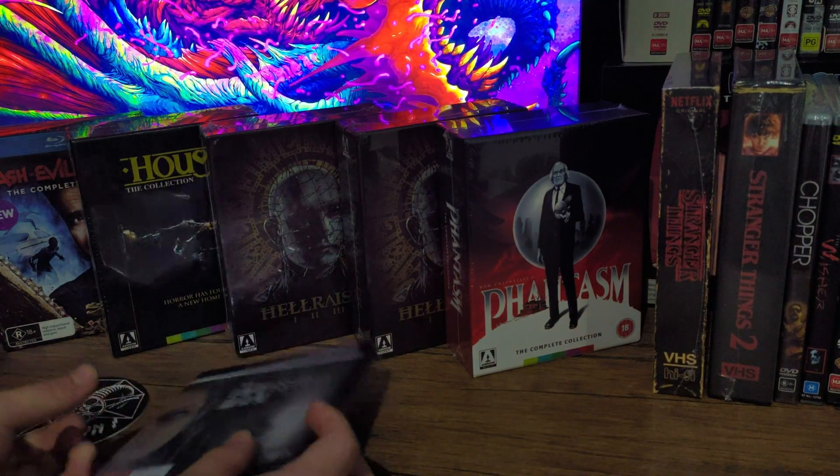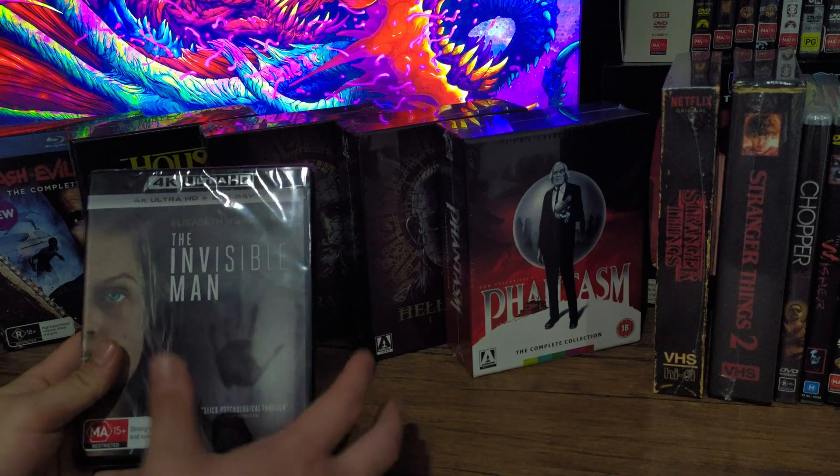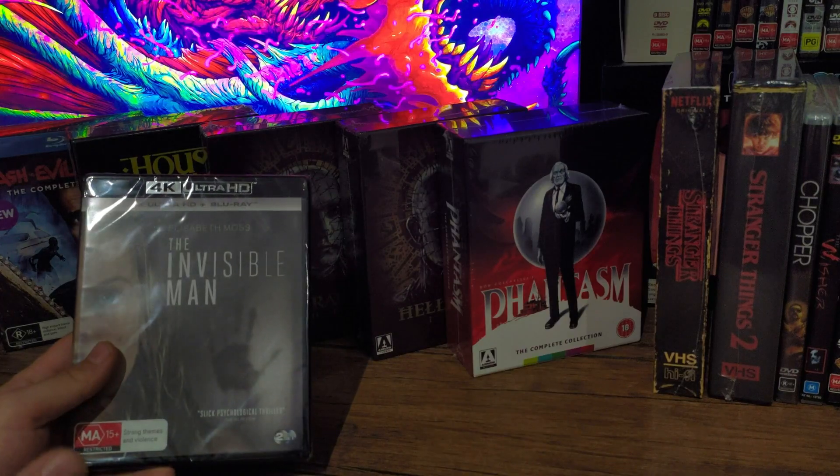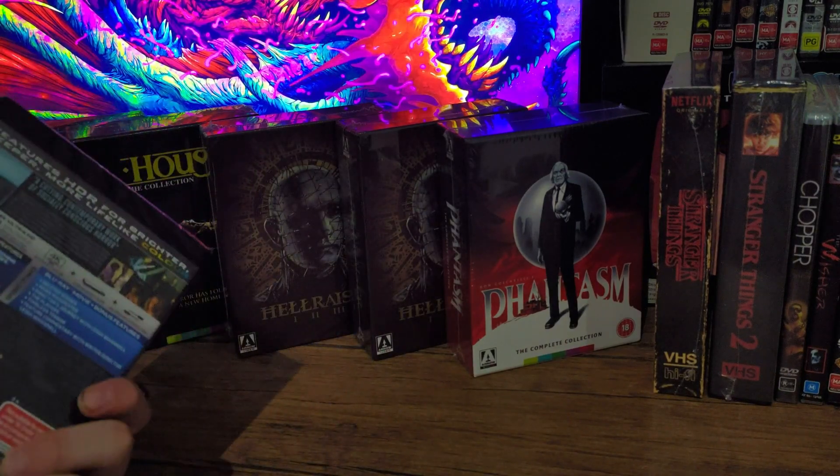But today we'll be unboxing The Invisible Man and I'm really excited for this. Loved this movie. It's a 4K Ultra HD Region 4 Australian release. So let's do this.